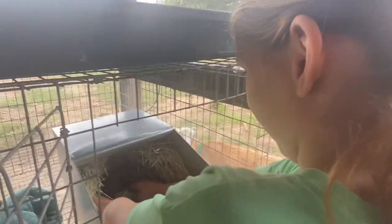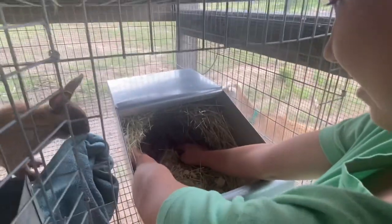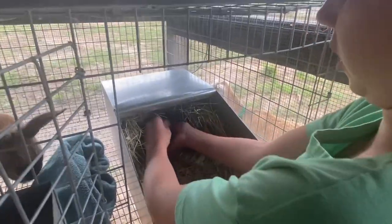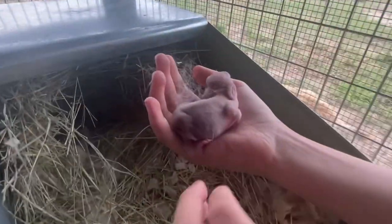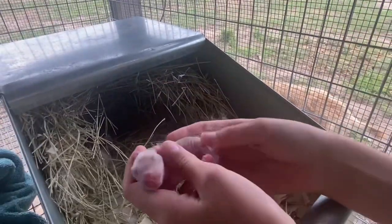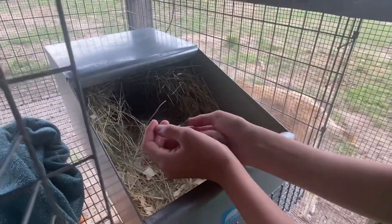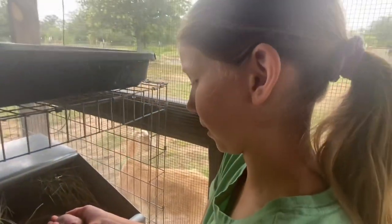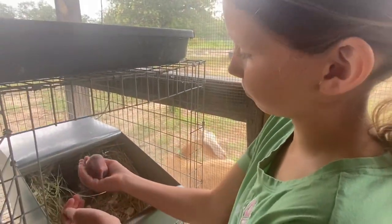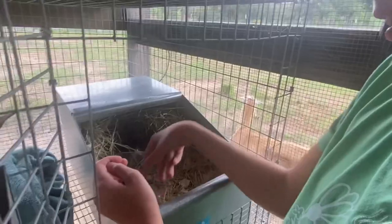Daisy - the day that she had her babies - started dragging her nest box everywhere around the cage, then she pulled hair and then she had them. She was just dragging it everywhere and I was like, 'You silly rabbit!' Here they are all bundled up. How many did she end up having? Eight - though I think she stepped on one by accident. She's a first-time mama too. Can you see their bellies? I'm just worried because of the wrinkles - we may have to force feed.